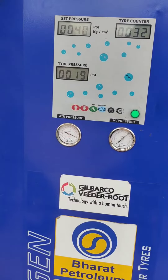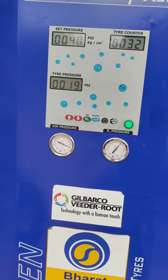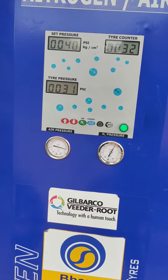The mileage is good. Now it is 19 PSI and it is now 40 PSI. I will add 40 PSI, then 35 PSI. Now it is 31 PSI and we will add up to 40 PSI.